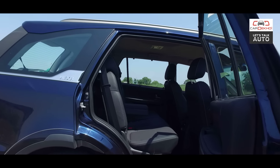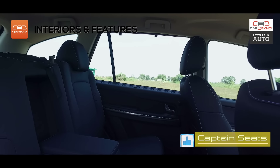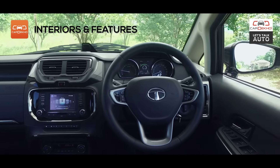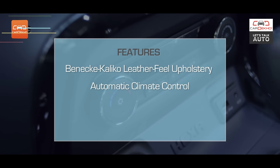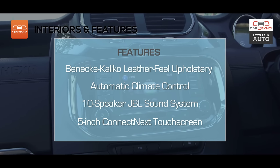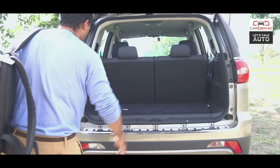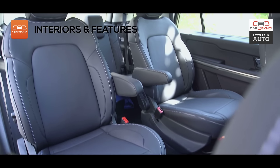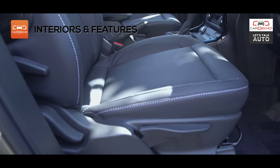The cabin has been thoroughly revamped as well. The Hexa is available as a 6- or 7-seater. There's a huge list of features — the Benecke Calico leather-feel upholstery, automatic climate control, a 10-speaker JBL sound system, a 5-inch Connect Next touch screen and some more. There's plenty of space for you and your luggage, with enough headroom and legroom across all three rows, though you might find the front seat slightly narrow if you're built big.